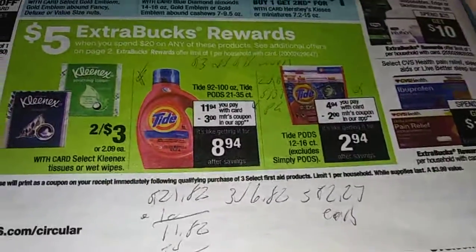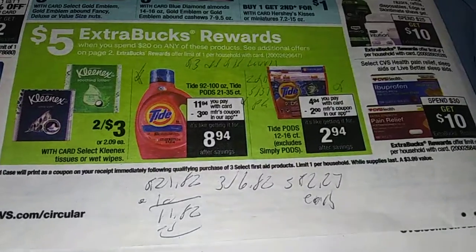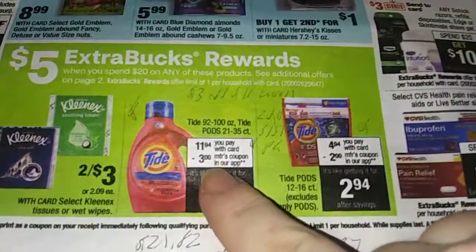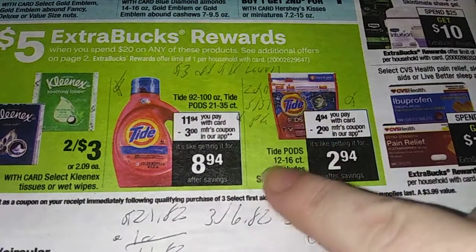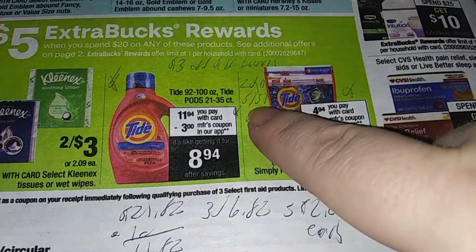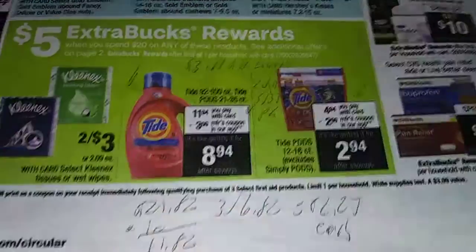The last deal of the week: Laundry! Spend $20, get $5 ECB. Here are the coupons you'll need: $3 off $15 Laundry CRT, a $3 coupon in the app for this item, and a $2 coupon in the app for the Tide Pod 12 to 16 count, liquid 92 to 100 or 21 to 35 pods. And in the P&G 5/31, $2 off once. So you need to buy two of these and one of those.